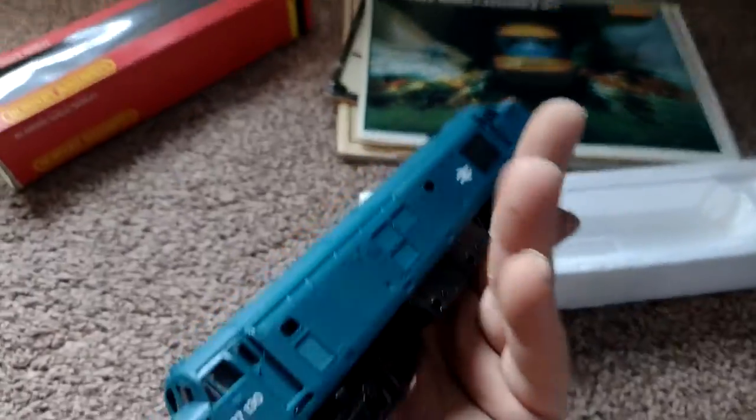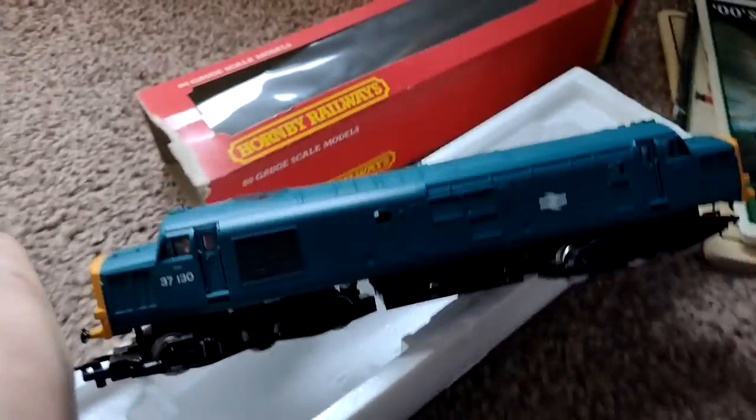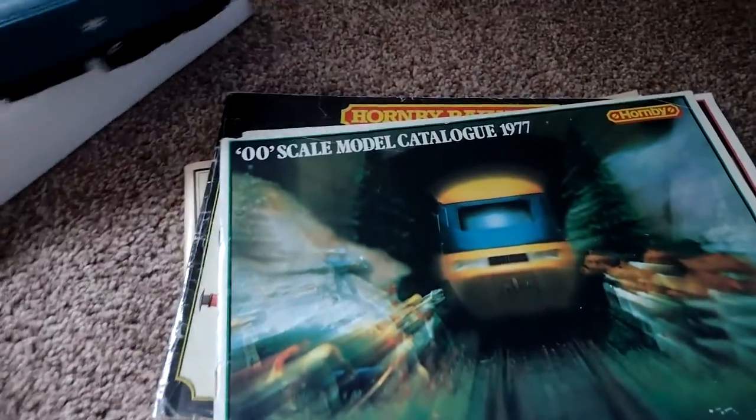H22 — another pristine one, really well looked after. Now this particular one, with this number, was only available three years in the catalogues: 1977, 1978, and 1979.